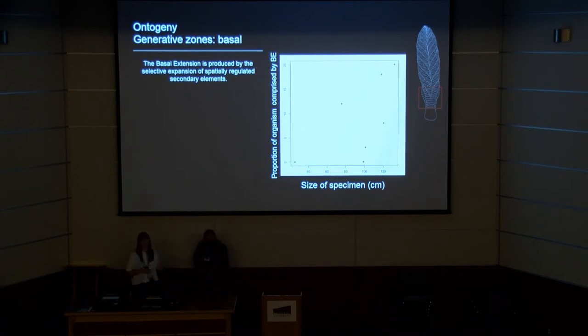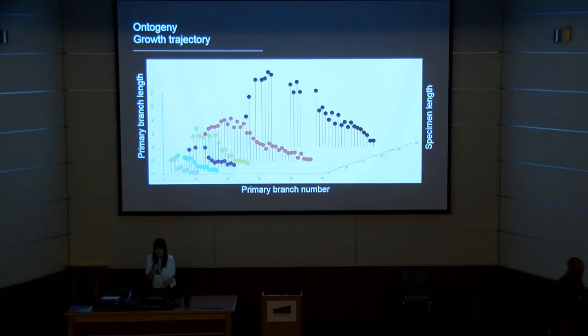You don't have a significantly large number of secondary elements in the basal extension. Looking at the population — six specimens where we can very clearly see the width and the full extent of the specimens — primary branch zero is the most basal branch, with the youngest primary branches considered to be at the apex. Specimen length ranges from about two and a half to 45 centimetres, with primary branch length measured in millimetres. Gaps in the data represent branches where we couldn't make a totally accurate measurement; rather than extrapolate, we've omitted those.